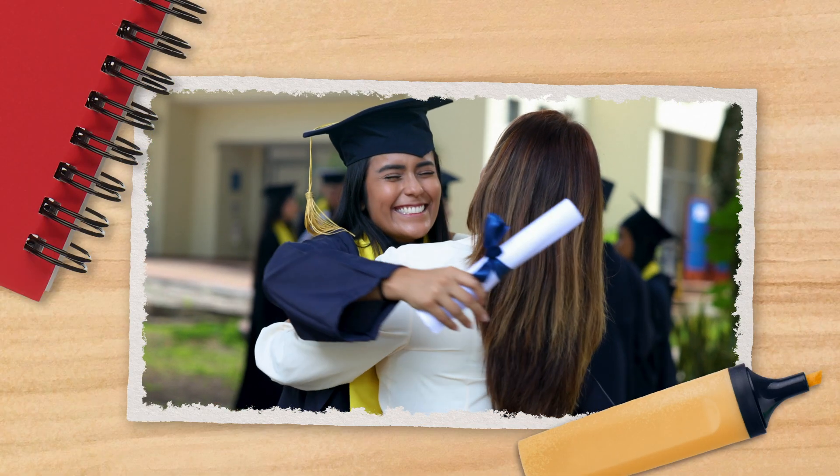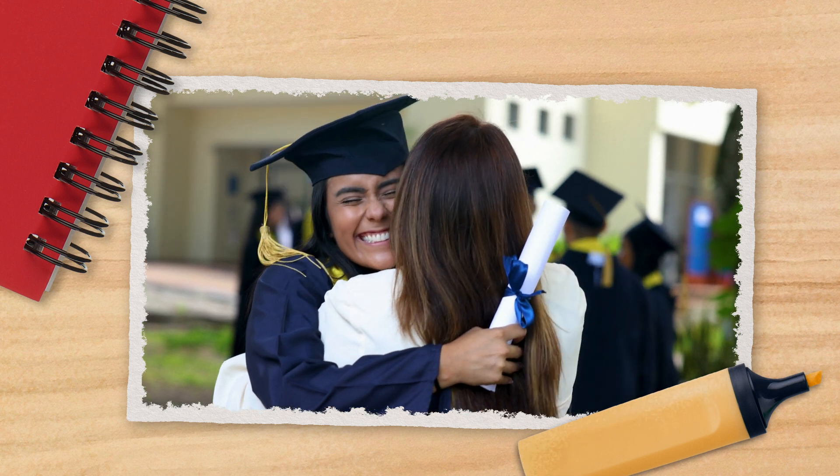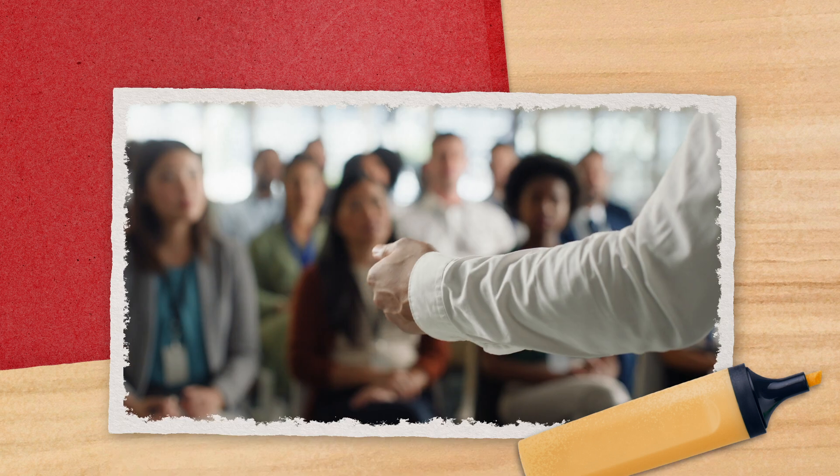And then, just like in undergrad, you'll write a thesis, where you'll present the results of original scientific research. This is the big achievement of a master's program—it's what proves to your institution that you've really mastered paleontology and gets you your degree. If you're living in the U.S., that whole process can take two to five years to complete. And when it's all done, you'll have to defend your thesis in front of a committee of professors, which often includes a public presentation and an oral examination.